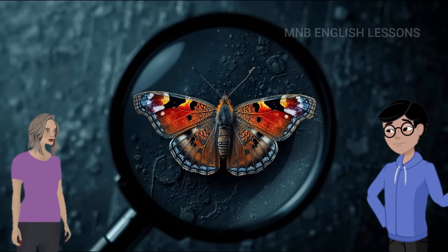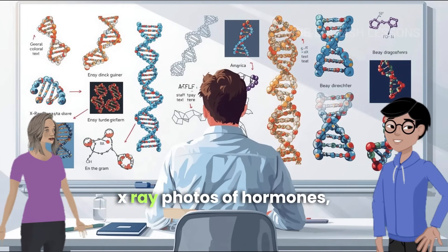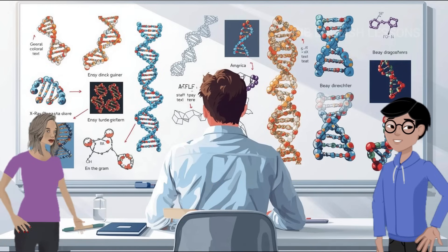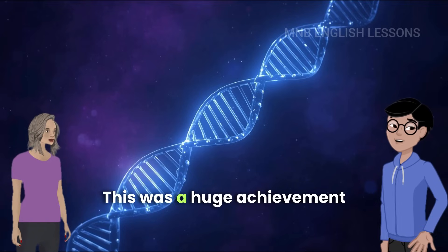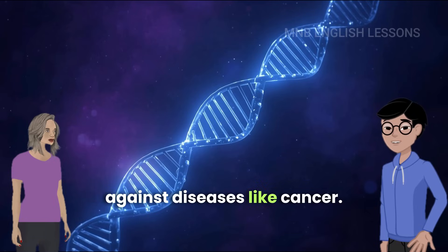After high school, Ebright studied at Harvard. He worked in top labs. Then, one day, while studying x-ray photos of hormones, he got a new idea about how cells read the DNA blueprint. Together with his roommate James R. Wong, he explained this in a paper that was published in a top science journal. This was a huge achievement, because it could help in research against diseases like cancer.